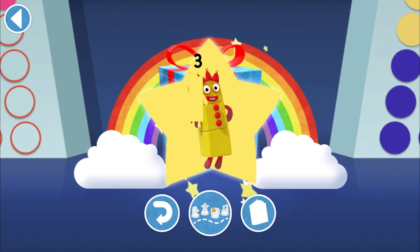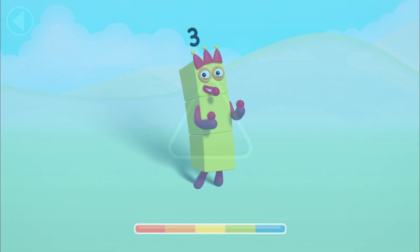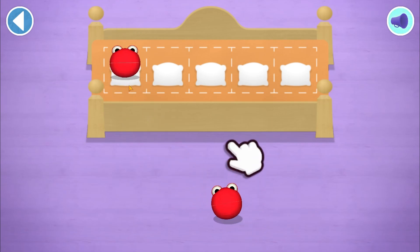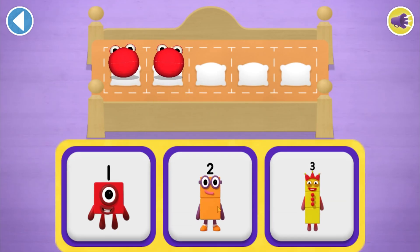Try to collect them all. Have you met the number blobs? They love counting! Can you find out how many there are altogether, so the right number block comes and reads a bedtime story? Count aloud as you count the number blobs into their beds one by one. Hooray! Which number block matches the number of number blobs?